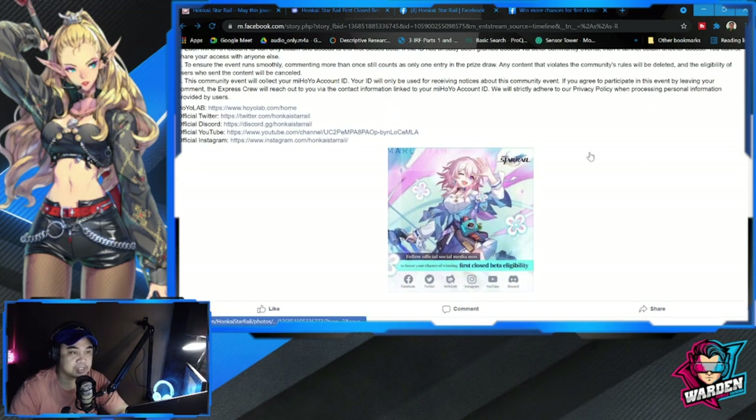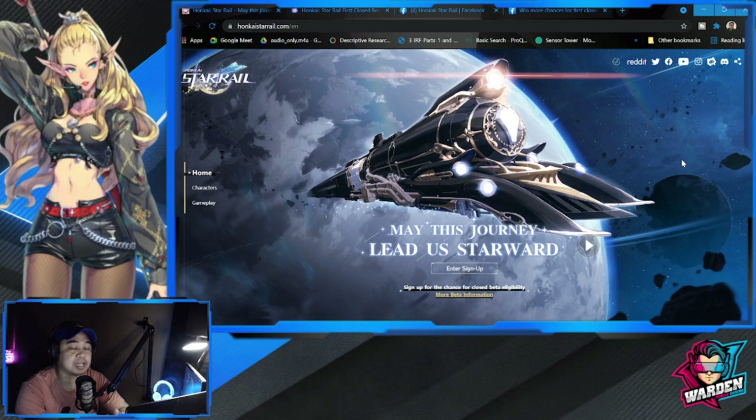Honkai Star Rail is actually the successor to Honkai Impact 3, again from the developers at miHoYo. I wasn't able to play Honkai Impact 3 way back — I was into other games — but I saw a lot of history for the game. It's kind of similar to what Genshin Impact is now, but this one is going to be different.